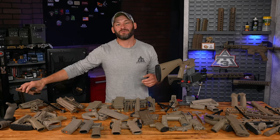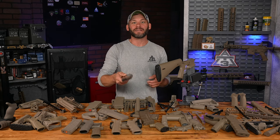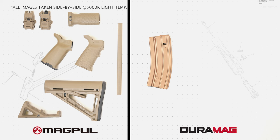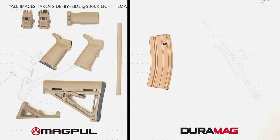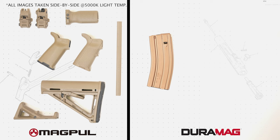Let's talk about Duramag for a quick second. No, this is not FDE — they actually don't have an FDE metal Duramag. But because they're so extremely popular, we figured some of you would be searching for a tannish or browner one. Bronze is the closest we get for this metal mag. To be honest, it actually isn't that terrible, especially if you mix and match it with a couple other bronzy parts here and there.